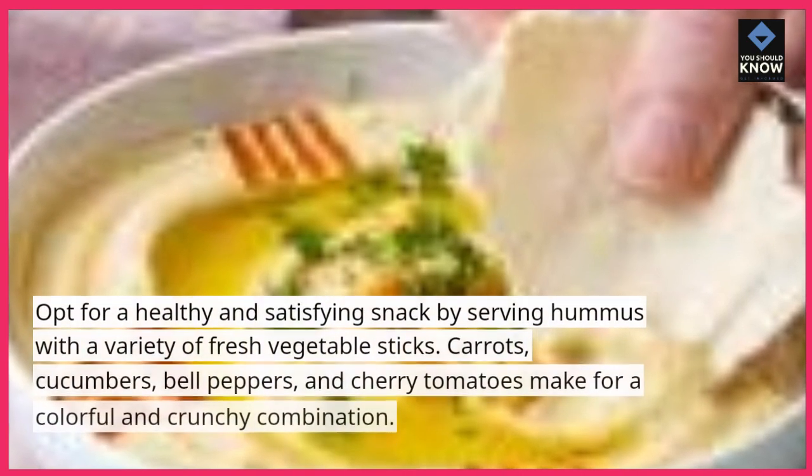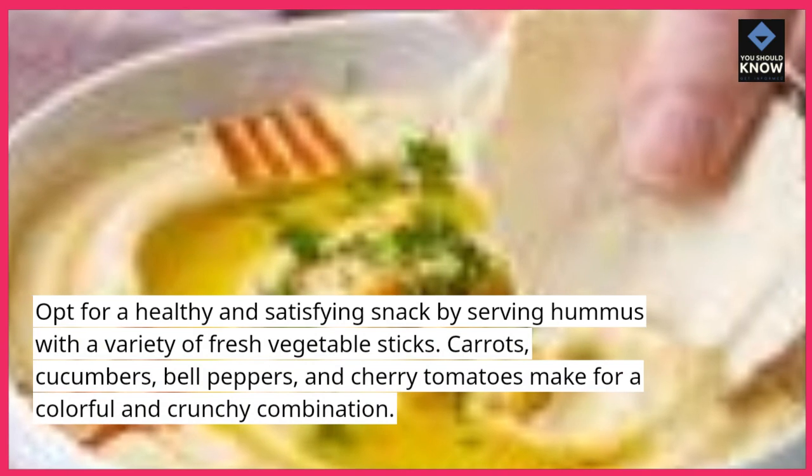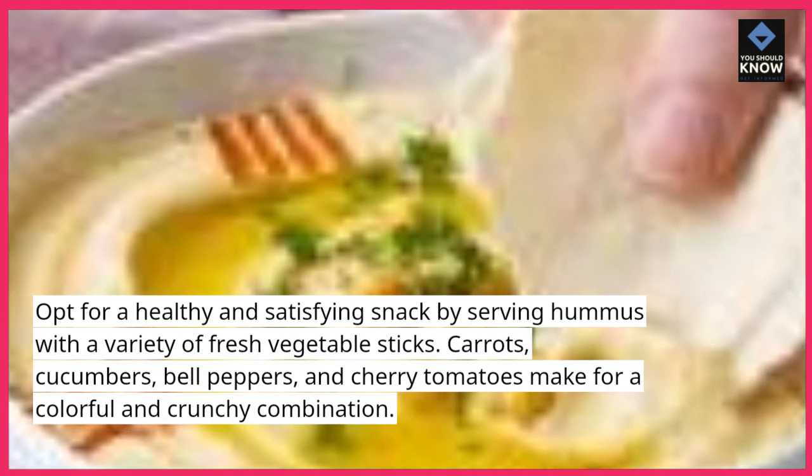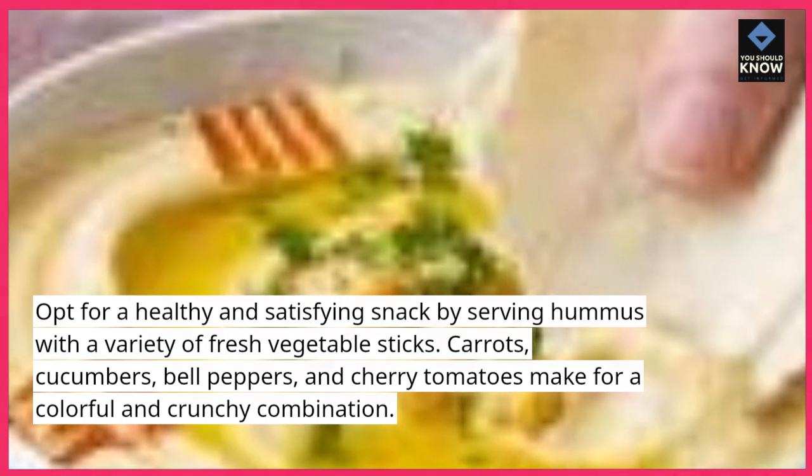Hummus and Veggie Platter. Opt for a healthy and satisfying snack by serving hummus with a variety of fresh vegetable sticks. Carrots, cucumbers, bell peppers, and cherry tomatoes make for a colorful and crunchy combination.